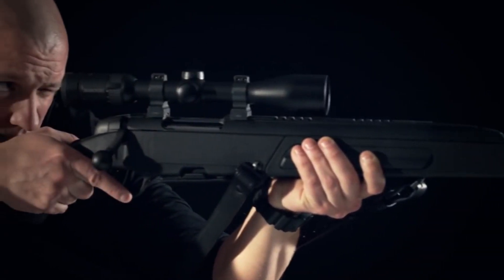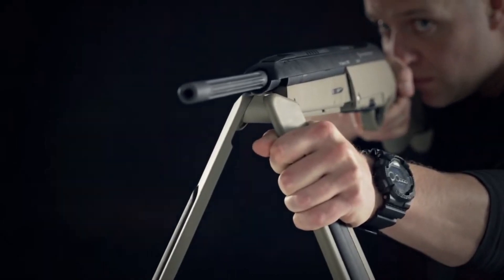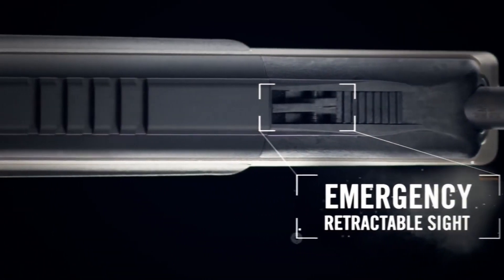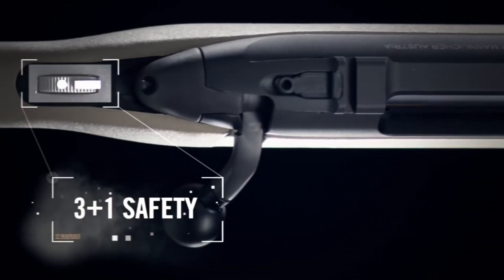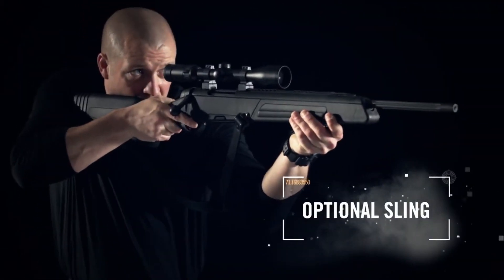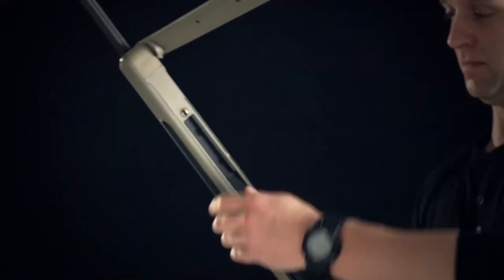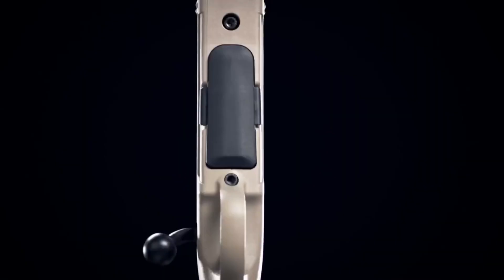One of the standout features of the Steyr Scout is its ergonomic design, which includes an adjustable length of pull and a comfortable grip. This can help improve accuracy and make shooting more comfortable, especially for those who spend long periods at the range or in the field. The rifle also features a detachable box magazine that holds up to 5 rounds, making it a great choice for hunting or target shooting.